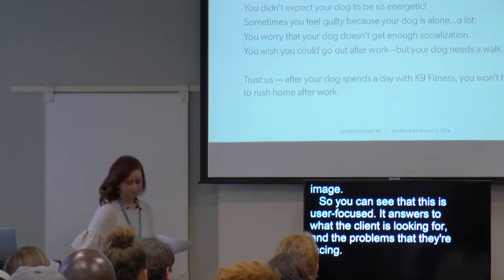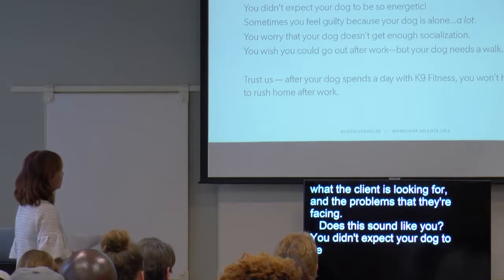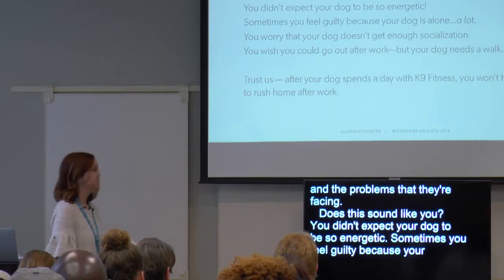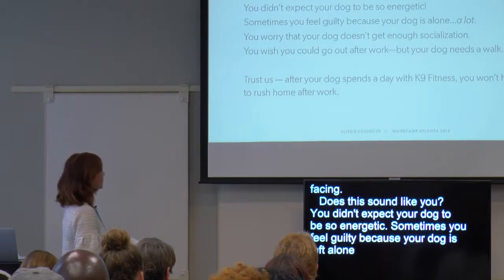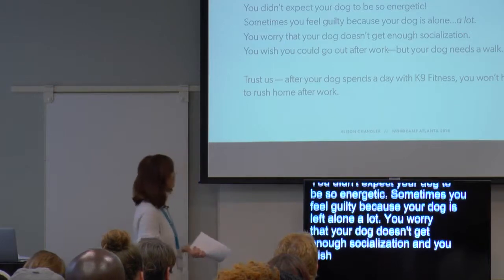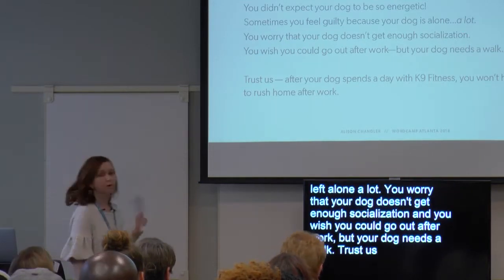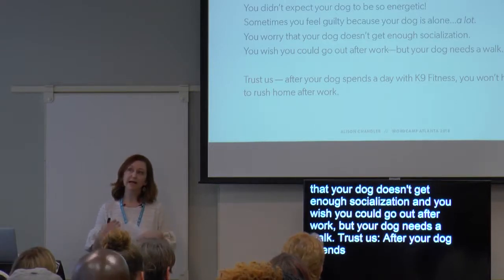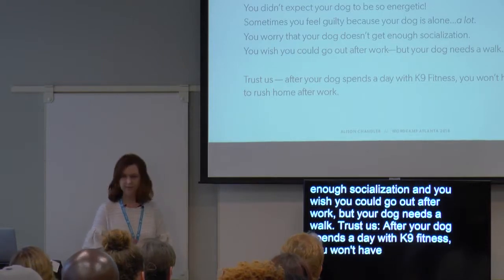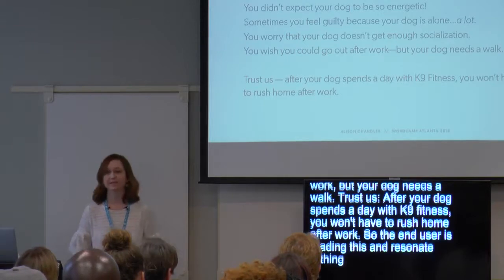Does this sound like you? You didn't expect your dog to be so energetic. Sometimes you feel guilty because your dog is alone a lot. You worry that your dog doesn't get enough socialization, and you wish you could go out after work, but your dog needs a walk. Trust us — after your dog spends a day with Canine Fitness, you won't have to rush home after work. The idea is that when the end user is reading this, they're resonating and realizing, 'Wow, she really knows me and I can't wait to see what she offers.'